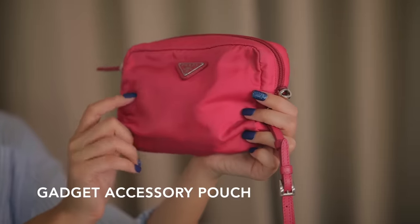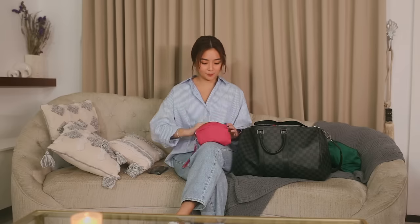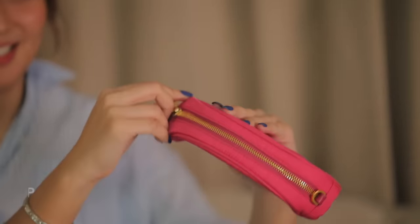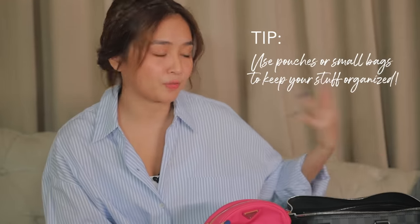Next is another pouch — this one for my power banks and cables. Lahat ng mga for gadgets. Next one is another pouch, but this one is just an extra pouch. I like to keep an extra pouch with me para may lalagyan ako. Since it's a big bag, I really recommend using organizers or pouches para it's easier for you to find what you're looking for. I like pouches na iba-ibang colors.